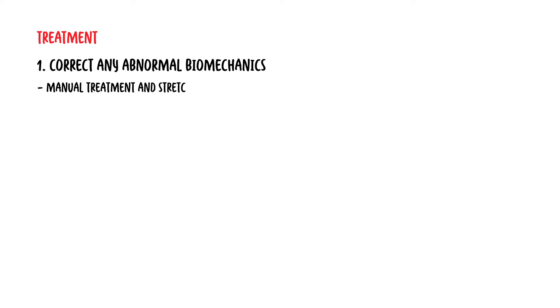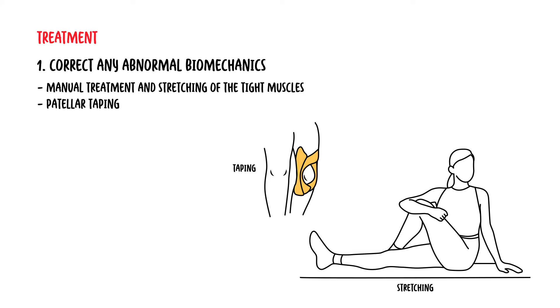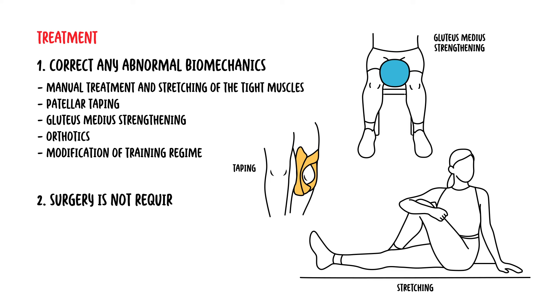Treatment of patellofemoral syndrome primarily aims to correct any abnormal biomechanics and malalignment. This includes manual treatment and stretching of tight muscles such as the iliotibial band, hamstring, gastrocnemius, or quadriceps. Patella taping can correct any malposition or tilt of the patella to reduce pain. Strengthening the gluteus medius or vastus medialis is also recommended. Orthotics can correct hyperpronation, and modifications to training regime help avoid overuse injury. Surgery is typically not required.